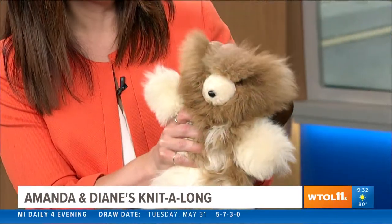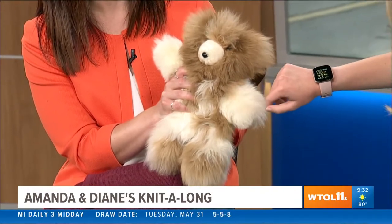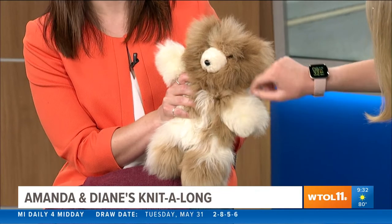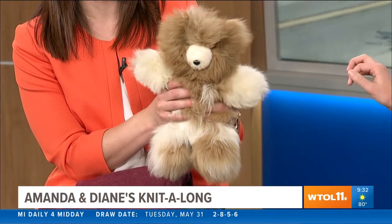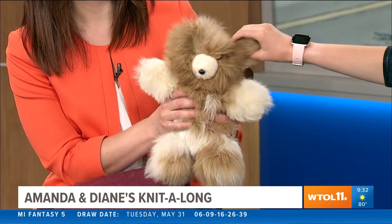We learned all sorts of stuff about alpacas, and we have some products here. This little teddy bear is the softest teddy bear I've ever felt — it's so soft, that alpaca fiber it's made of. You can see all the different color variations — all natural color, those 22 variations. A couple right here, and you can definitely tell it's probably baby fiber, it's so soft. She said the younger the animal, the softer the fiber.